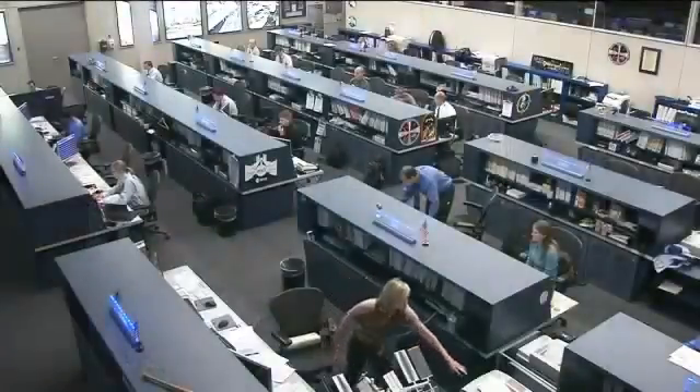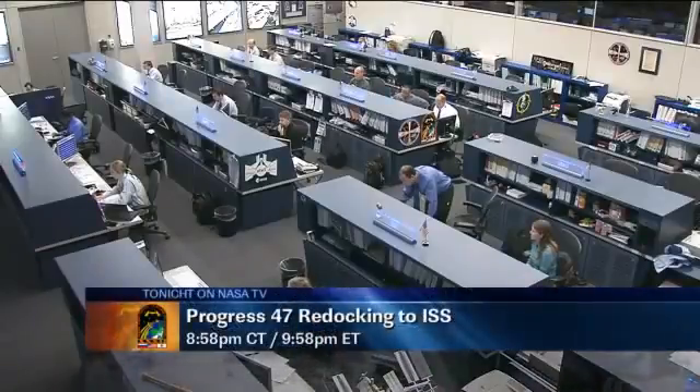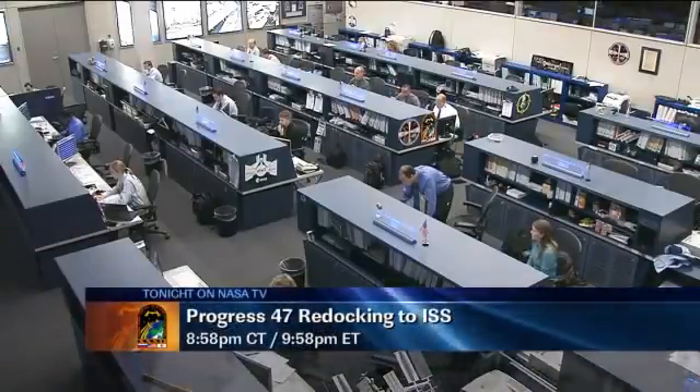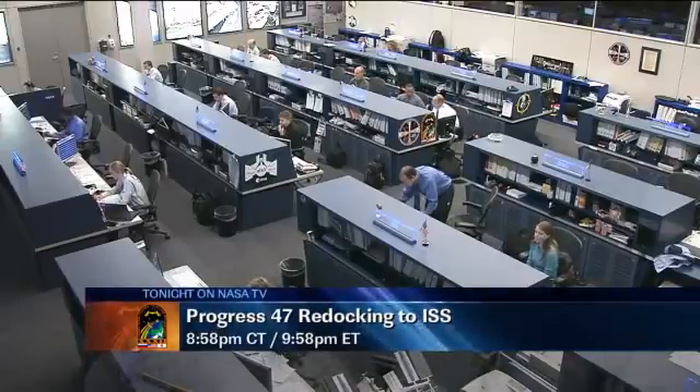So Progress 47 backed away yesterday afternoon and will redock tonight to the very same docking compartment. Again, we'll have live coverage tonight beginning at 8:15 p.m. Central Time, with the actual redocking taking place at 8:58 p.m. Central Time.